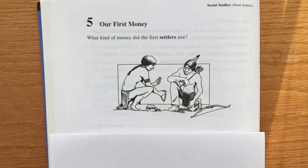There were no dollar bills or coins in the early days of our country.